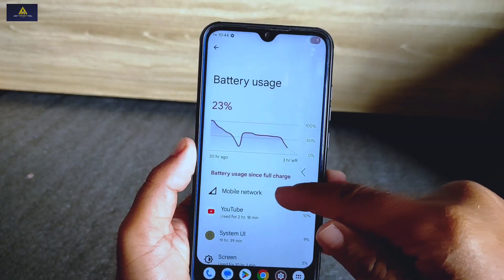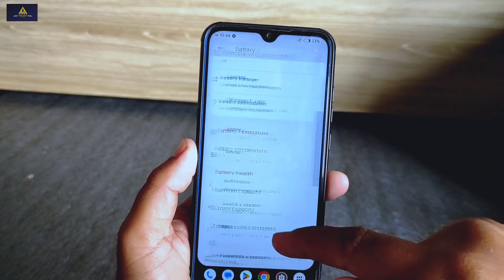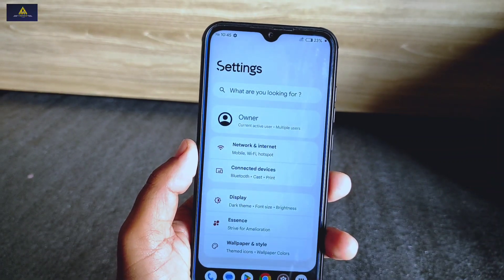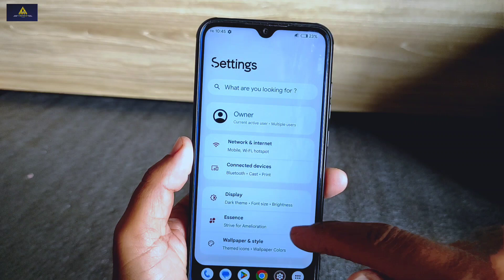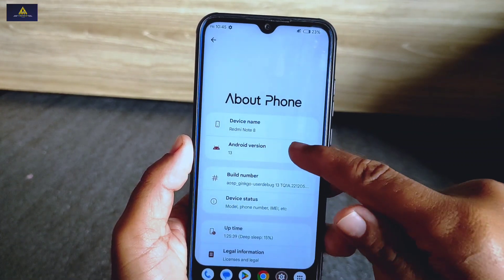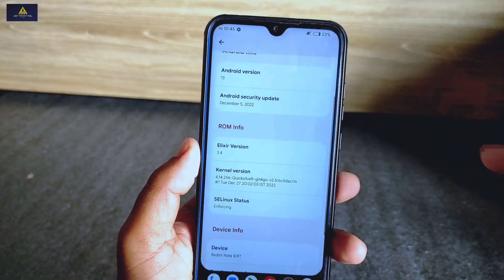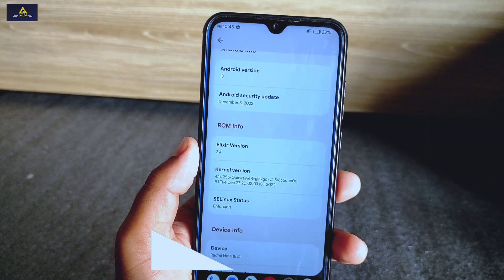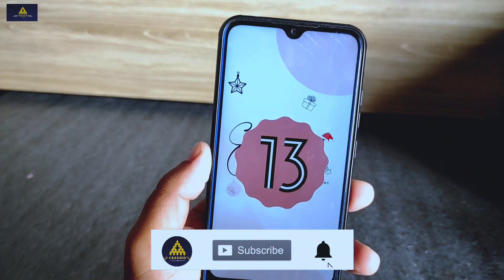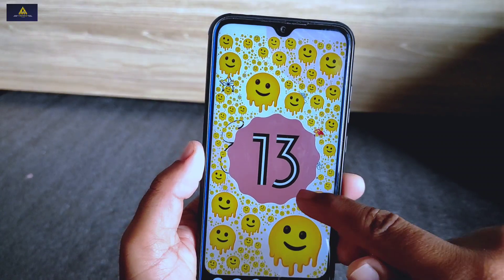So that's it — all about Project Elixir ROM based on Android 13 on Redmi Note 8. This ROM is really very smooth to use and I am very impressed with the customizations and optimization. I'll recommend you to use this ROM once — it has a really satisfying user experience. If you like my work, hit the like button, share this video, comment your suggestions, and subscribe to our Crack Sword YouTube channel. Thank you for watching, see you in my next video, bye.